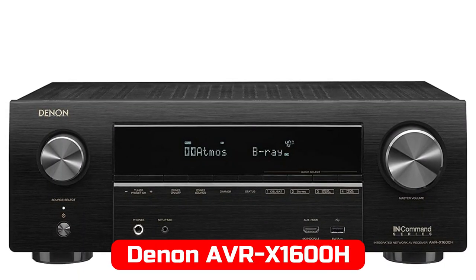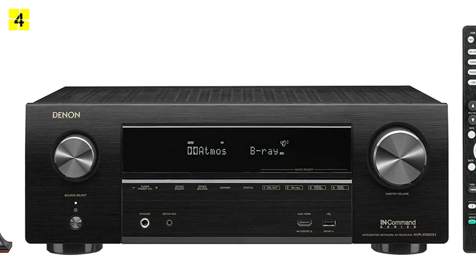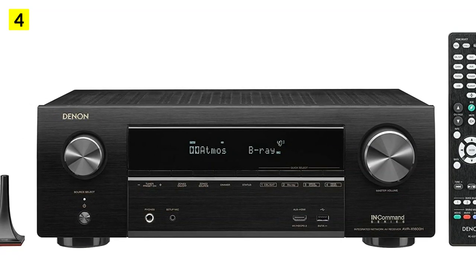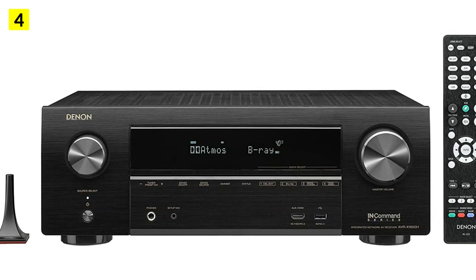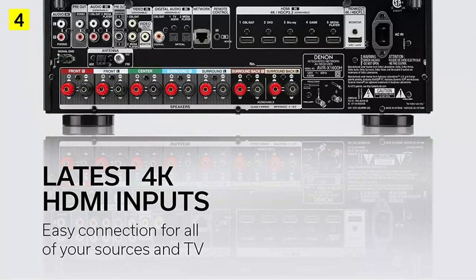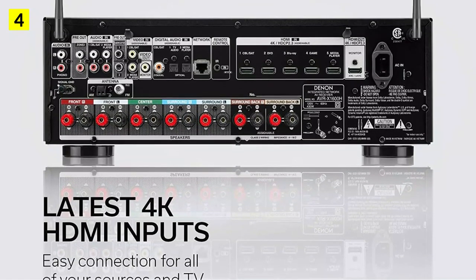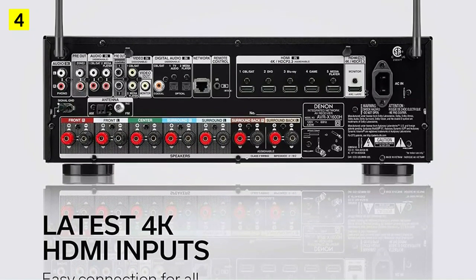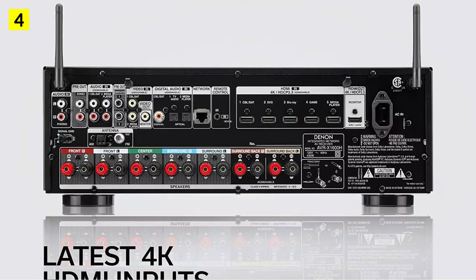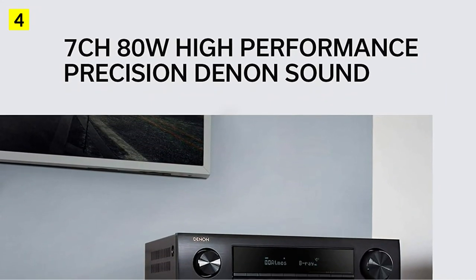At number 4 is the Denon AVR-X1600H. Denon's AVR-X1600H is an affordable 7.2 receiver with surround sound. In addition to having all the essential features and connections, it offers enough power — 80W at 8 ohm impedance or 120W at 6 ohm — to meet modern standards. Furthermore, a powerful amplifier unit provides phono input functionality not available to some budget receivers. A vinyl player can also be used with the receiver. On the back of the Denon AVR-X1600H, there are 6 HDMI ports in total and an ARC output.